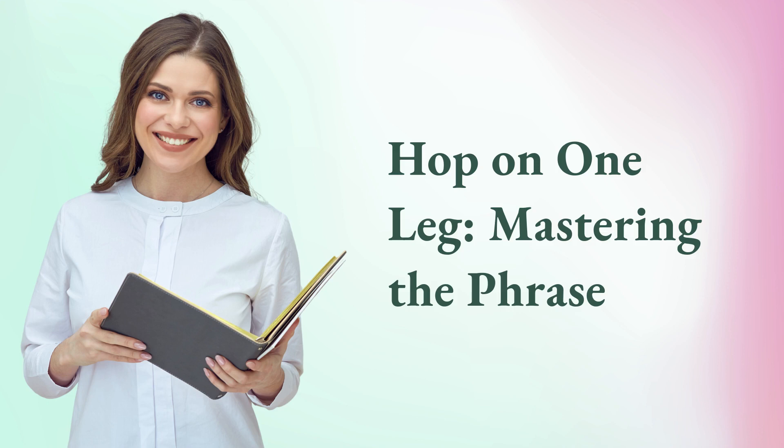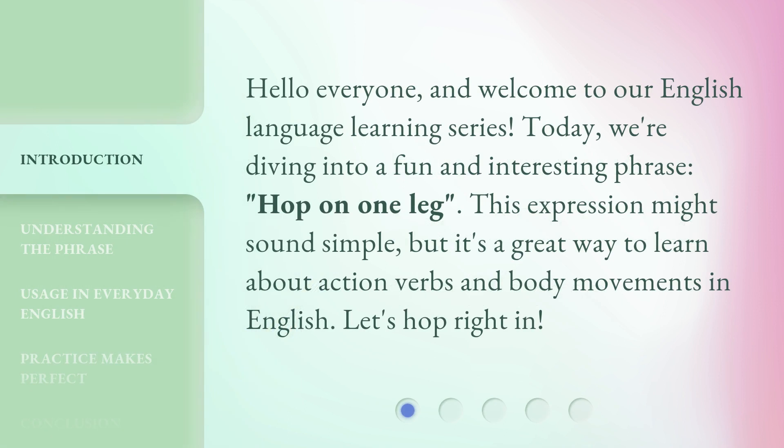Hop on one leg — mastering the phrase. Hello everyone, and welcome to our English language learning series. Today, we're diving into a fun and interesting phrase: hop on one leg. This expression might sound simple, but it's a great way to learn about action verbs and body movements in English. Let's hop right in.